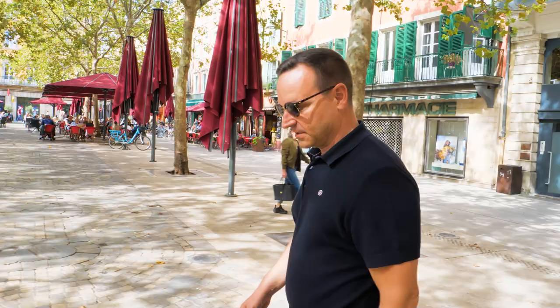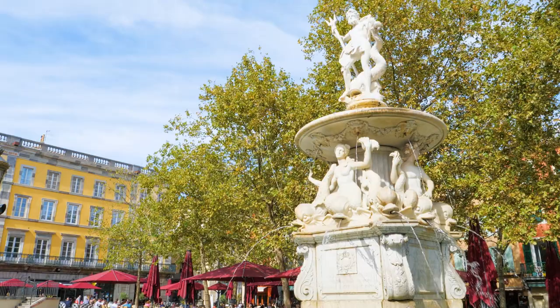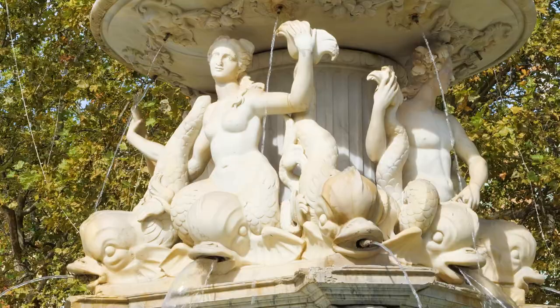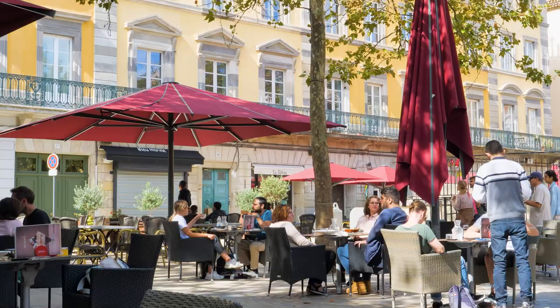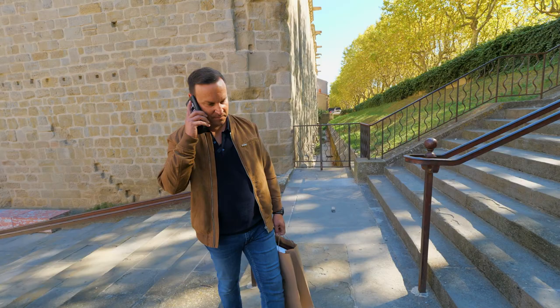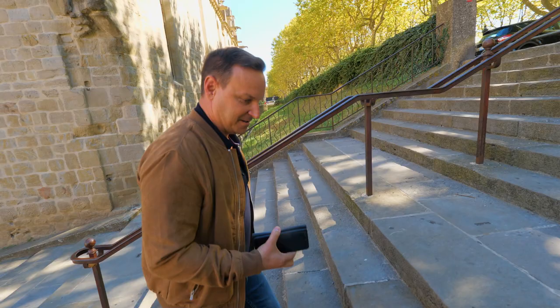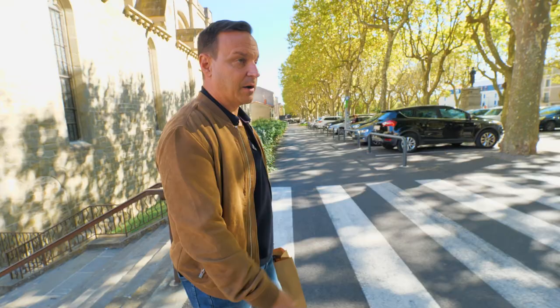Here we are downtown Carcassonne in Place Carnot, just 10 minutes away from my house. You have the best of both sides — I can be out in the country where I live in a small village, and now we're right downtown Carcassonne where it's quite dynamic, with lots of people who come here to go shopping and lots to do right in the center. I get about 15 to 20 calls on average on a typical day, and Mondays are a bit busier. It's quite a dynamic market around here.